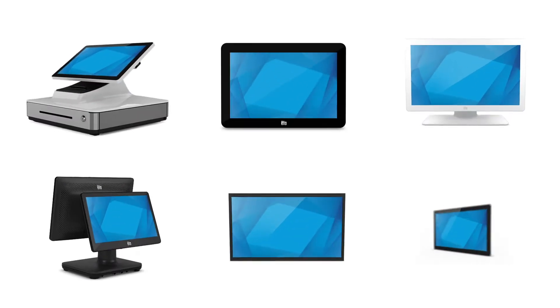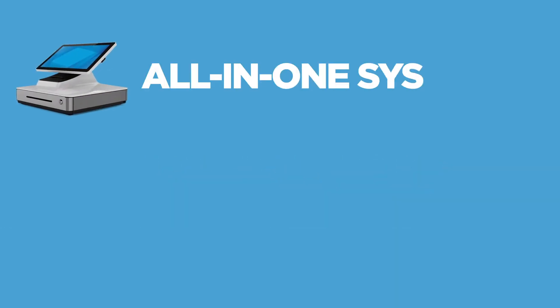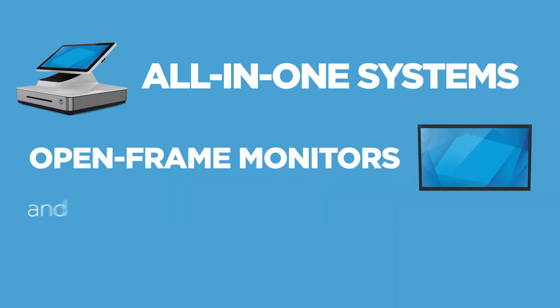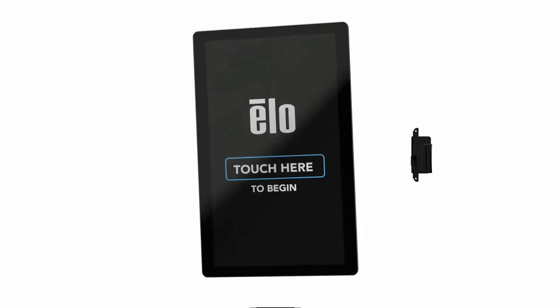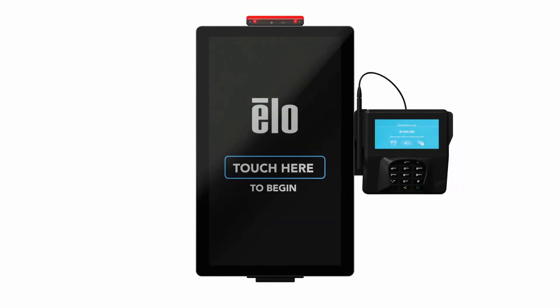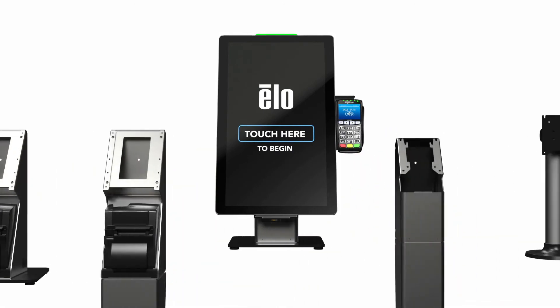Built on a unified architecture, ELO's product portfolio offers one of the broadest selections of interactive displays, including all-in-one systems, open frame monitors, and touchscreen monitors from 7 to 65 inches. And with versatility in mind, ELO's EdgeConnect offers a wide assortment of peripherals enabling custom configurations as well as simple self-service solutions.